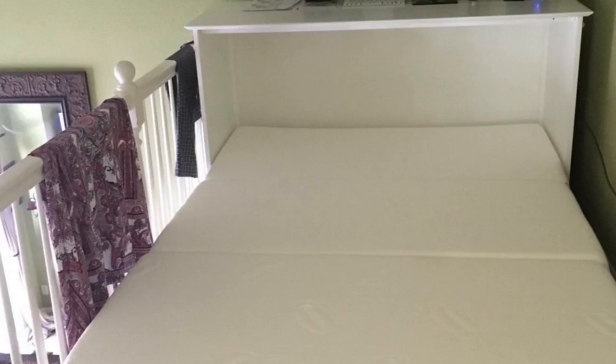Starting off, it works really well. It folds up easy, folds out easy. The chest itself looks good.